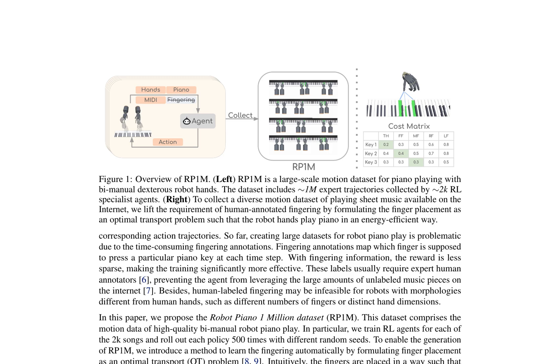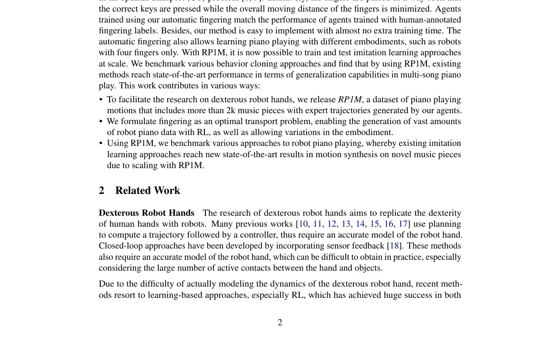In terms of related work, research on dexterous robot hands aims to replicate the dexterity of human hands with robots. Many previous works use planning to compute a trajectory followed by a controller, requiring an accurate model of the robot hand. Closed-loop approaches have been developed by incorporating sensor feedback, which also require an accurate model. However, due to the difficulty of modeling the dynamics of the dexterous robot hand, recent methods resort to learning-based approaches, especially reinforcement learning, which has achieved huge success in both manipulation and dynamic tasks.